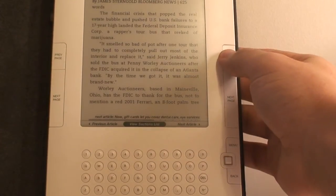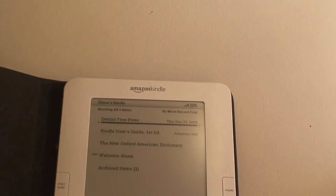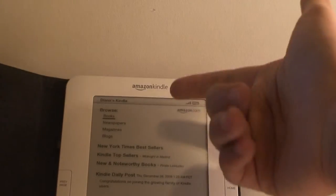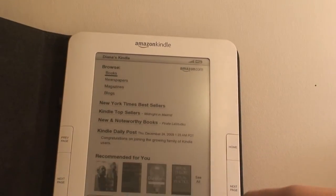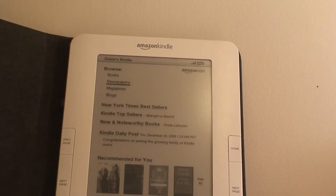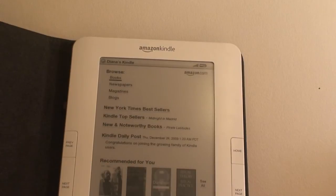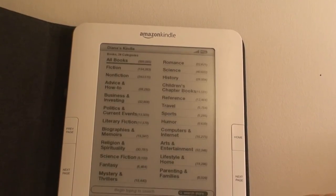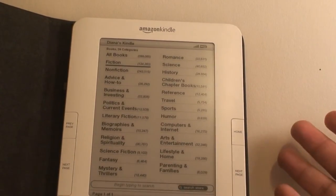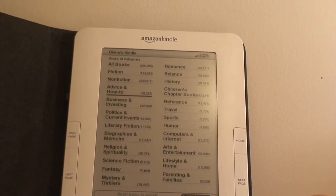Let's go back to the home screen and take you to the Kindle Shopping Center. It has books, newspapers, magazines, and blogs. It has recommended content for you. For newspapers and magazines, you can get a 14-day trial, and for books you can get a free sample. You can download from pretty much anywhere that you get a 3G wireless connection.